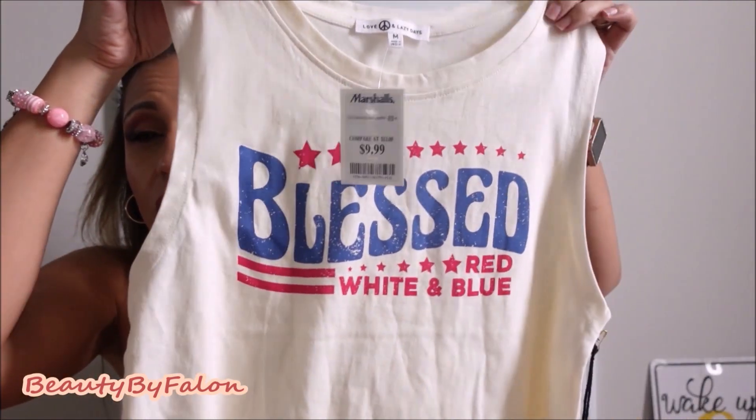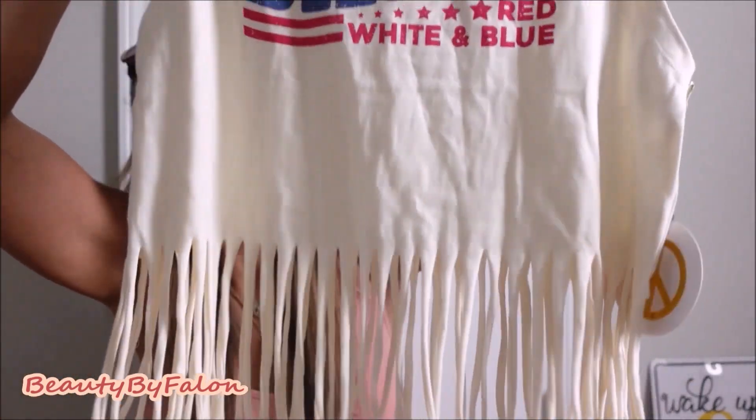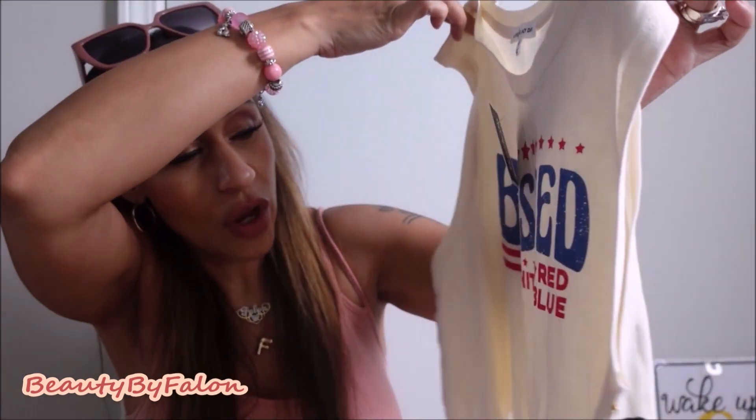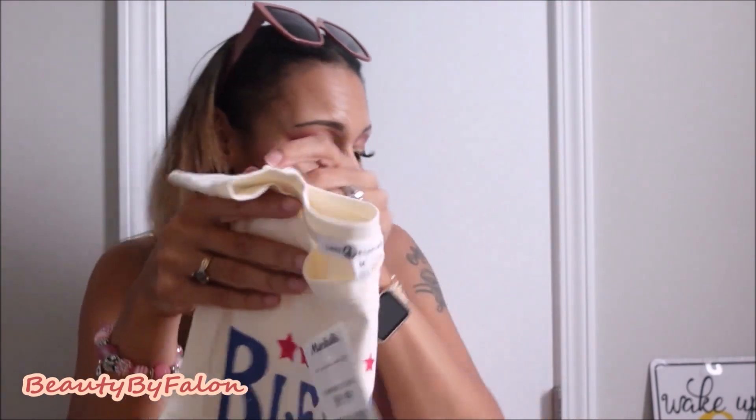I went to Marshall's and got this really cute top for the Fourth of July. I loved it because it has a little fringe on the bottom — super cute. It says 'Blessed' in red, white, and blue.